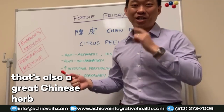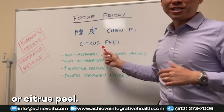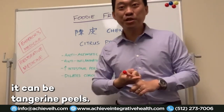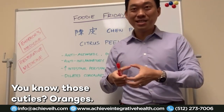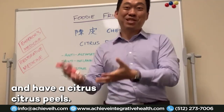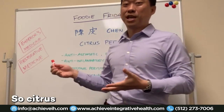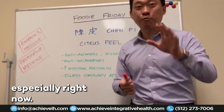Today's food that we're going to talk about, which is also a great Chinese herb, is called chen pi, or citrus peel. It could be orange peel, tangerine peel, or even those little cuties oranges — any type of citrus. Citrus peel is super effective, and especially right now you need to be eating a lot of citrus.